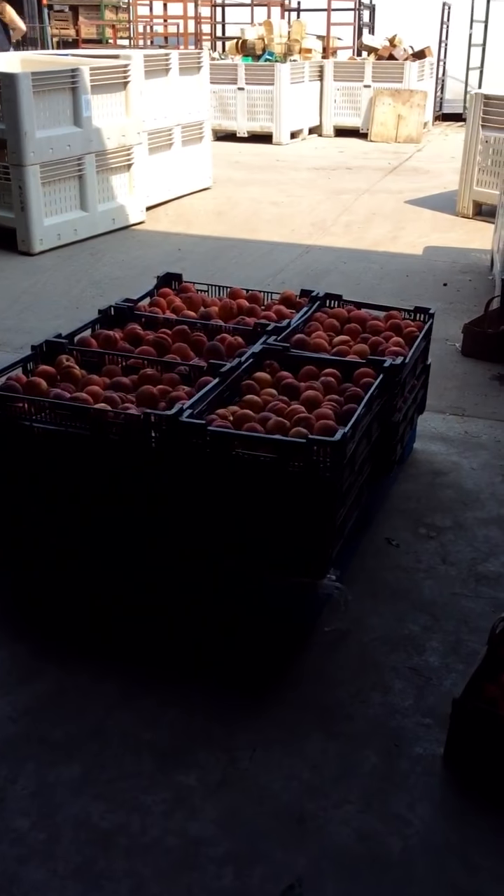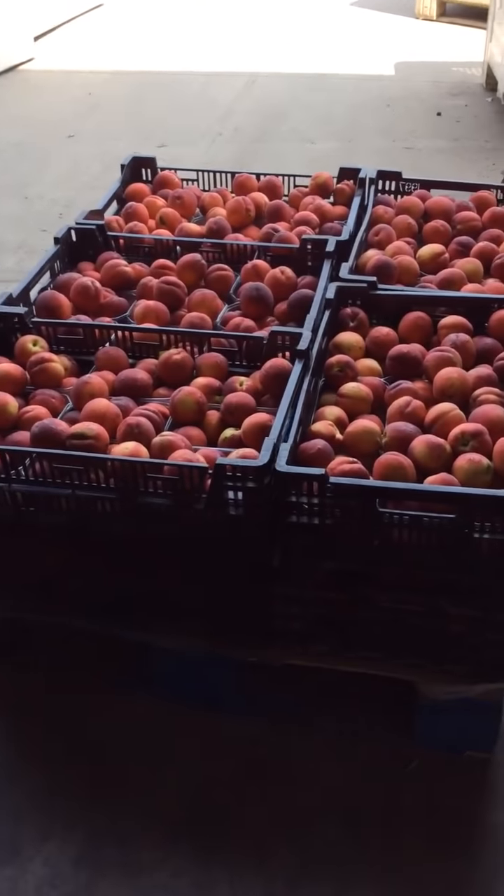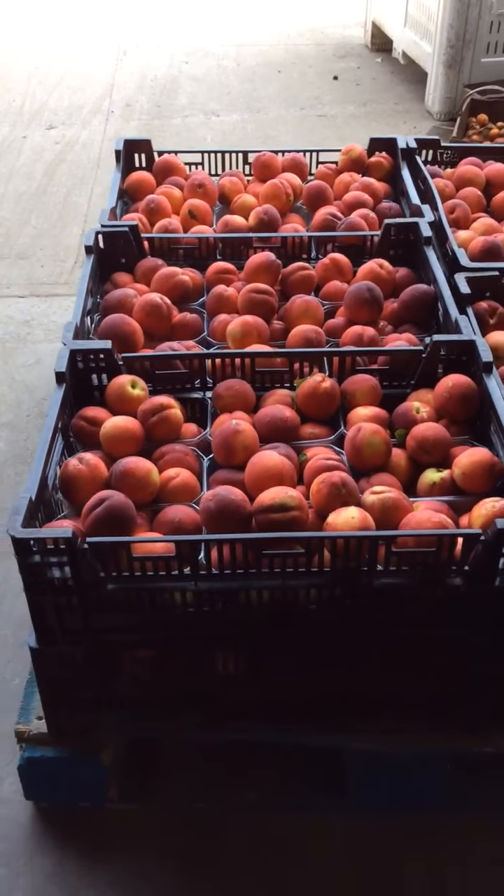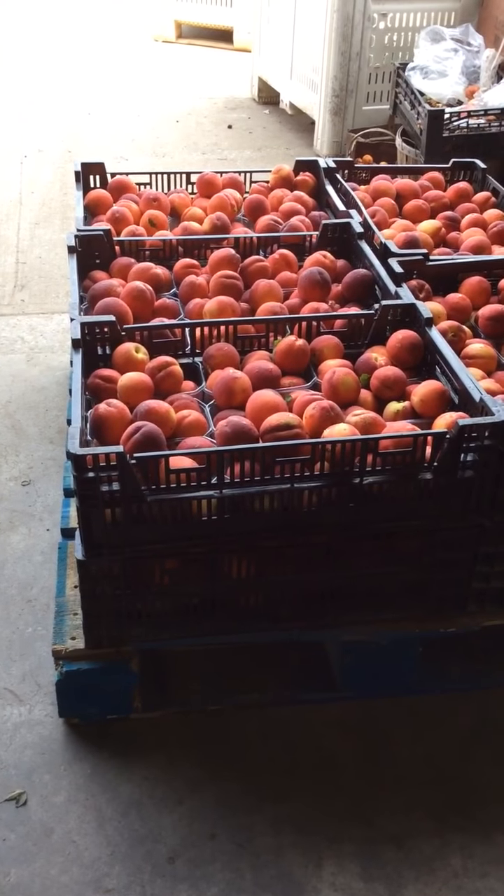Those baskets are put in plastic bins on a skid and they will be wrapped and ready to go to market. We've also got plastic bins with punnets in them, ready — the girls got those ready for us yesterday.